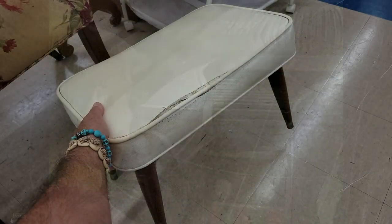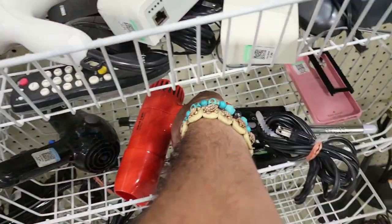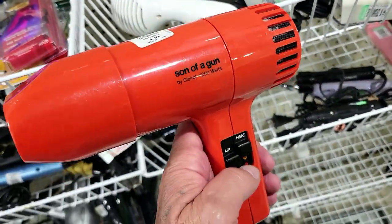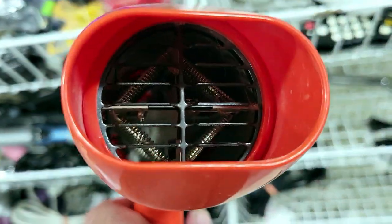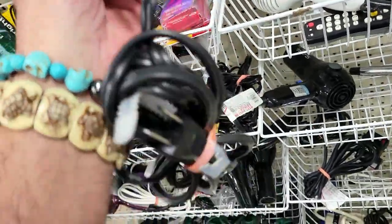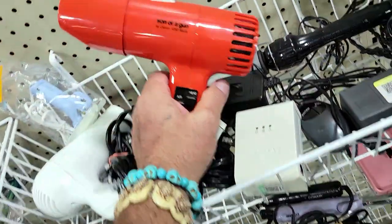This is a blast from the past — I think this was from the 80s. It's a blow dryer, son of a gun. I think this was for men by Clairol, for five bucks. It doesn't even look like it's been used — wow, just a little bit of dust. How much? Five dollars. I'm passing.